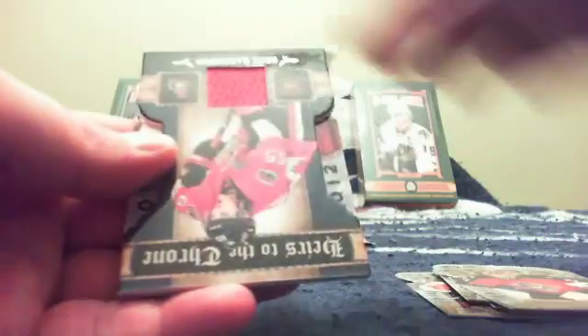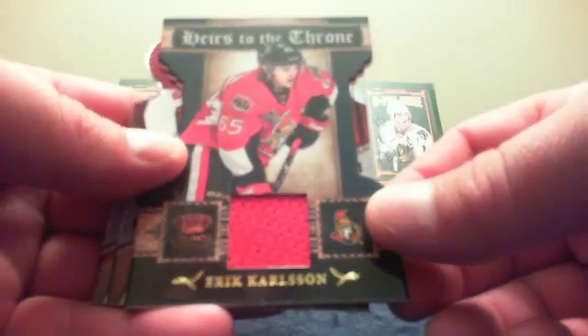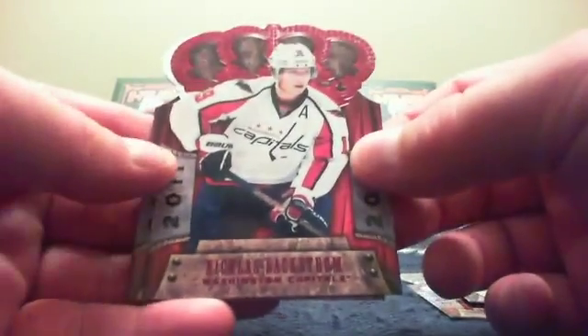Pack number three. We've got Tyler Seguin, Jacob Markstrom, an Heir to the Throne jersey of Erik Karlsson, a Ruby of Nicklas Backstrom, and Pavel Datsyuk.